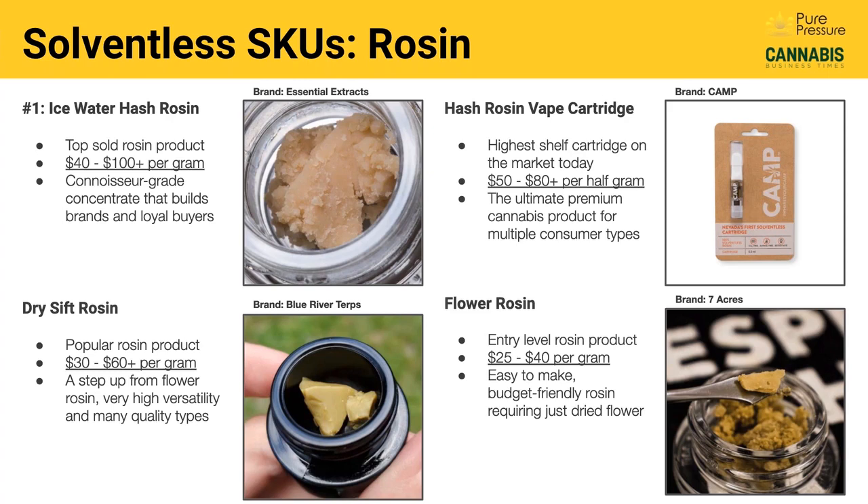Then you've got dry sift rosin and flower rosin, which are both very popular, but not quite as popular right now as ice water hash rosin. Dry sift rosin is a step up from flower rosin, and there are some producers that make dry sift rosins equally as good as the highest shelf ice water hash rosins, though the technology hasn't quite been able to scale the same way. Flower rosin is the entry level rosin product — the easiest to make, because all you have to do is put flower into a rosin press and squish it. Typically the clarity is a little bit reduced compared to ice water hash rosin, and it retails at a lower price point.